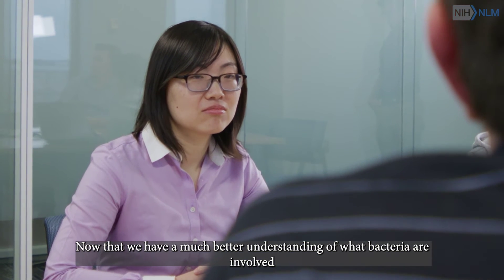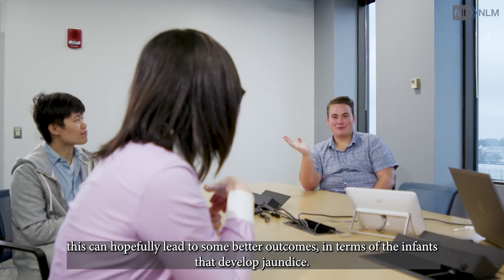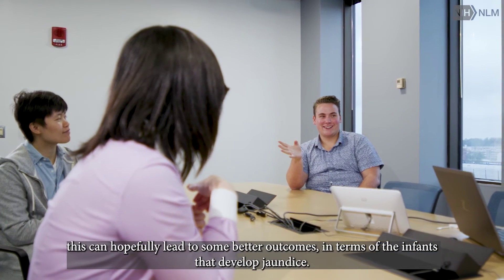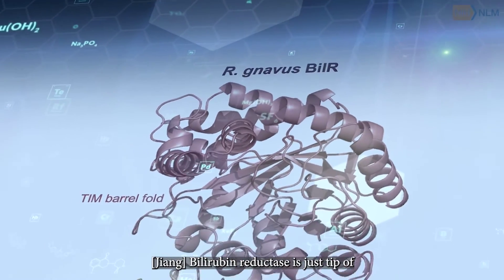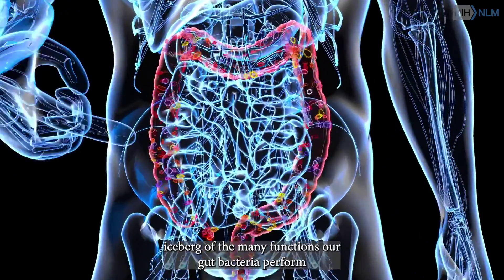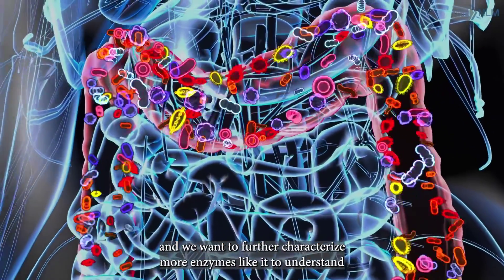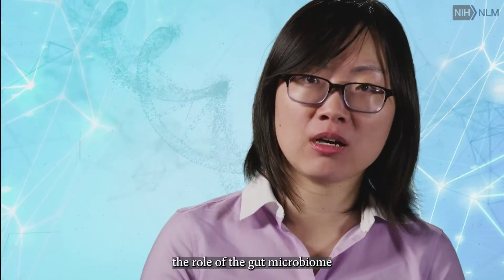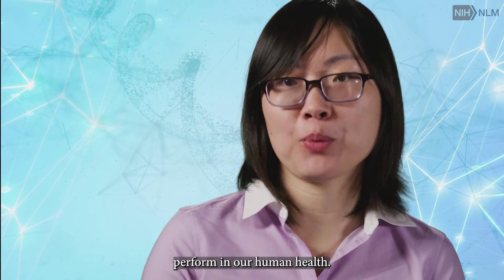Now that we have a much better understanding of what bacteria are involved, this can hopefully lead to some better outcomes in terms of the infants that develop jaundice. Bilirubin reductase is just the tip of the iceberg of the many functions that gut bacteria perform. We want to further characterize more enzymes like it to understand the role of the gut microbiome in our human health.